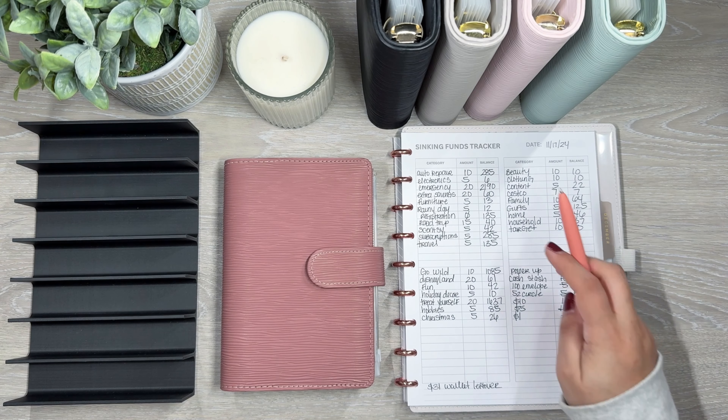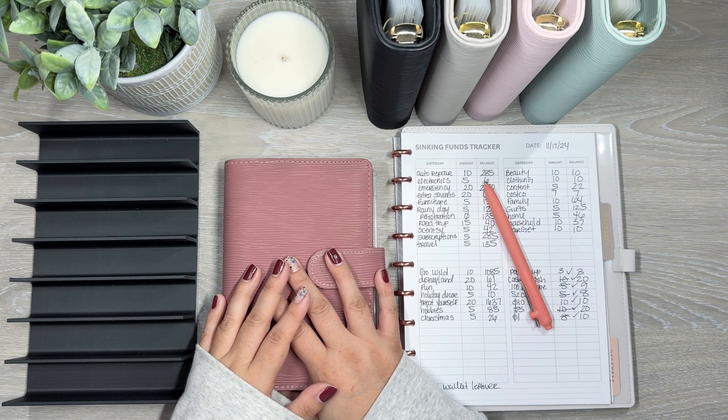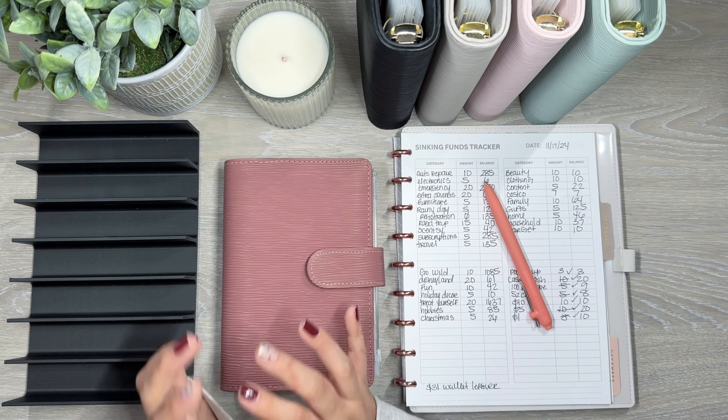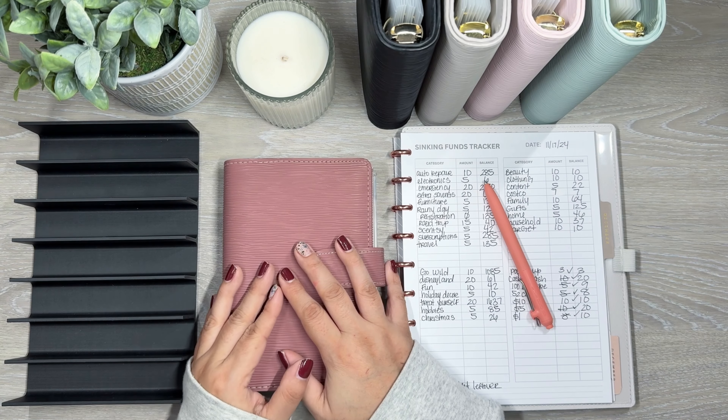Disneyland is getting $20, and Disneyland now has $61. Fun is getting $10, and Fun now has $42.